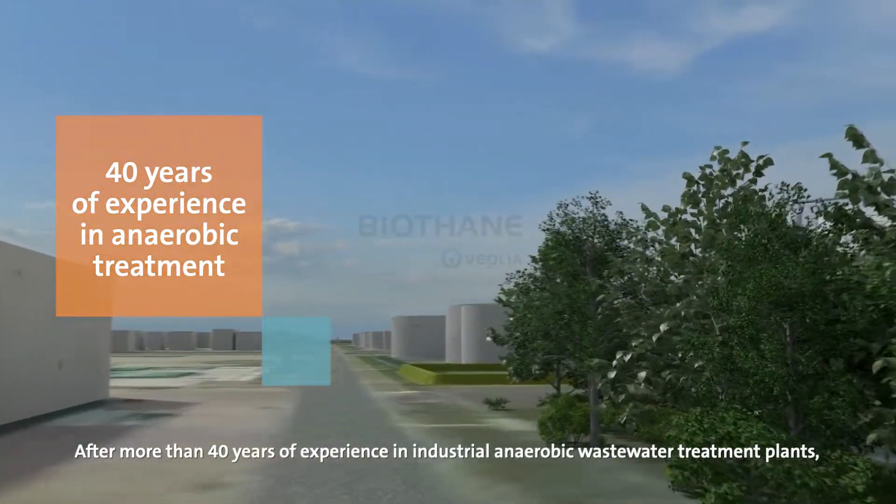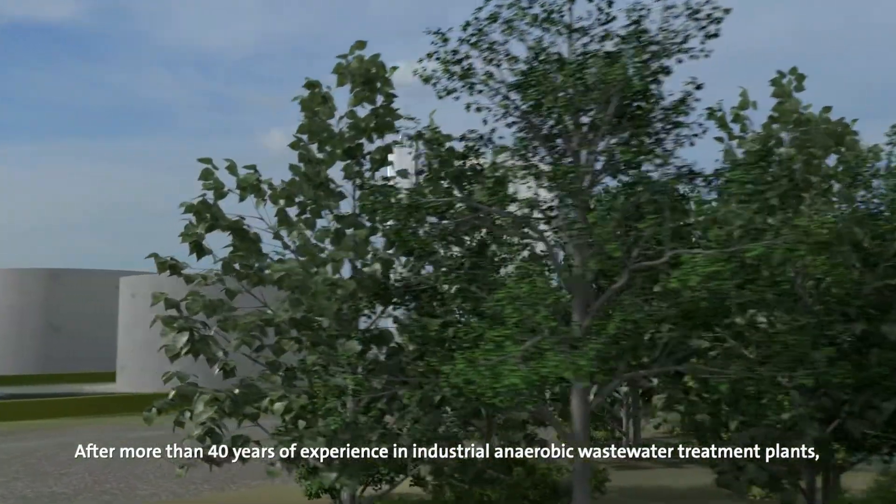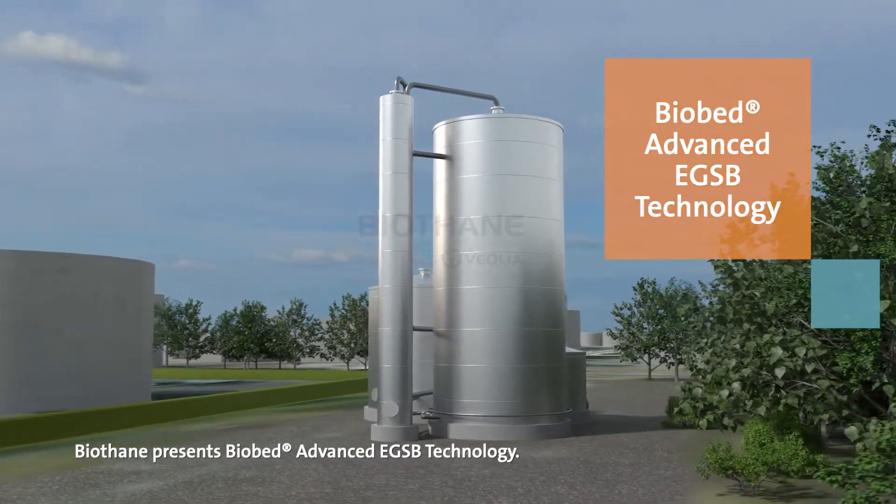After more than 40 years of experience in industrial anaerobic wastewater treatment plants, Biothane presents Biobed advanced EGSB technology.